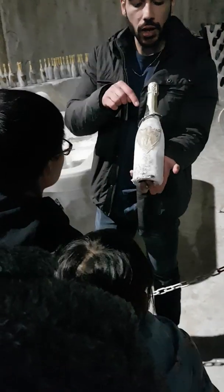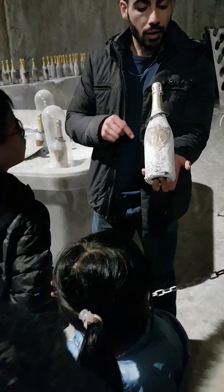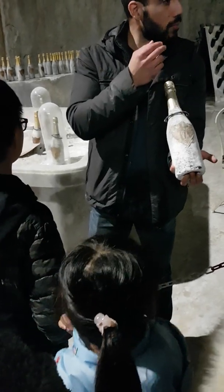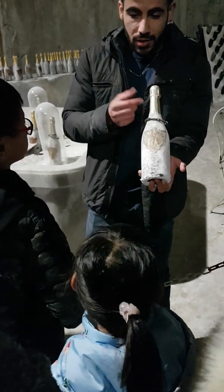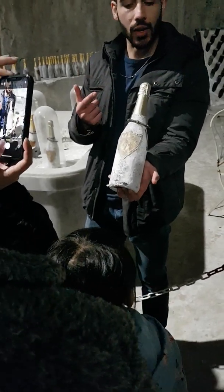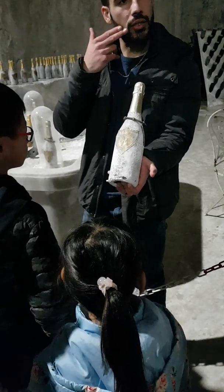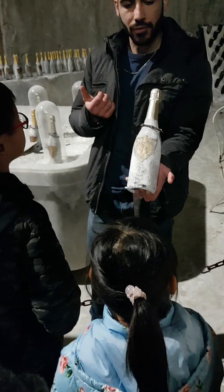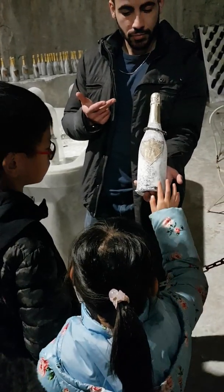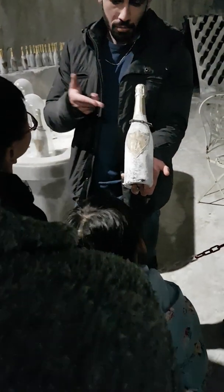Did you know that we can even eat marble? That's because white Carrara marble is almost 100% calcium — that's quite healthy. You can have it added to toothpaste, creams, and even some foods like yogurt, cheese, and pasta. Do you like yogurt? So you eat marble.